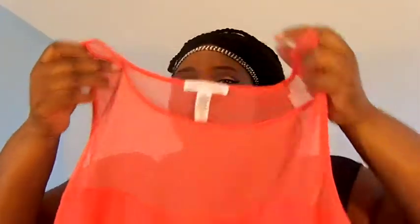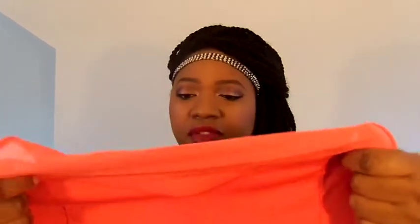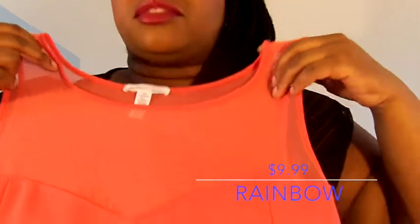I also got this top from Rainbow. It has mesh detailing at the front and a sweetheart neckline. It's a polyester blend. I got it to wear with a skirt I'm about to feature, and I just thought it was really cute.